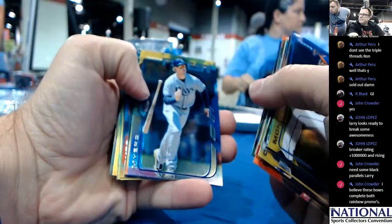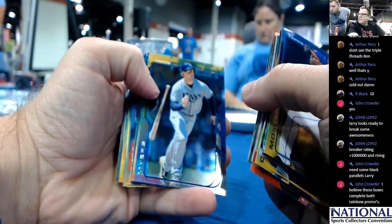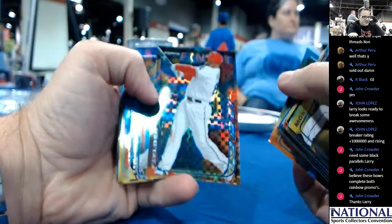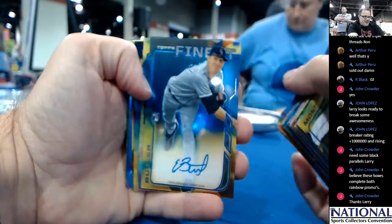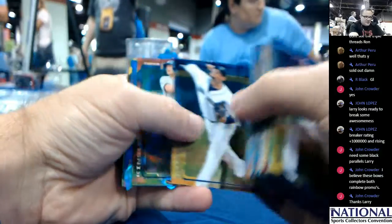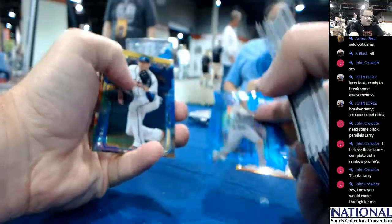He probably finished the non-auto and the auto. I believe these boxes complete both rainbow promos. Prince Fielder, X-Factor. Eddie Butler with auto. And you got another one of these special inserts — Matt Davidson, Finest Warriors.